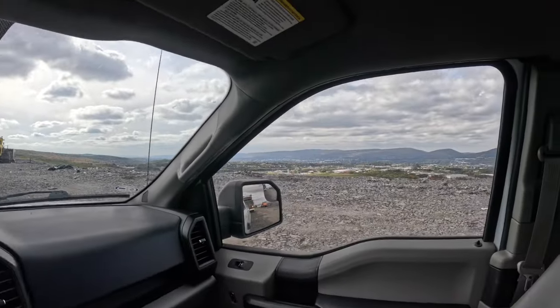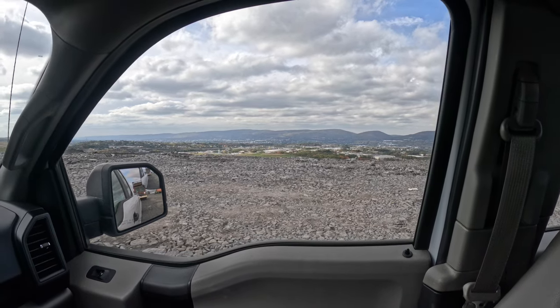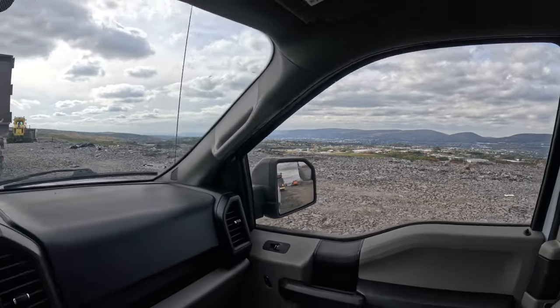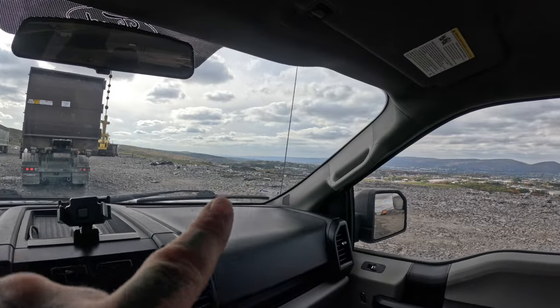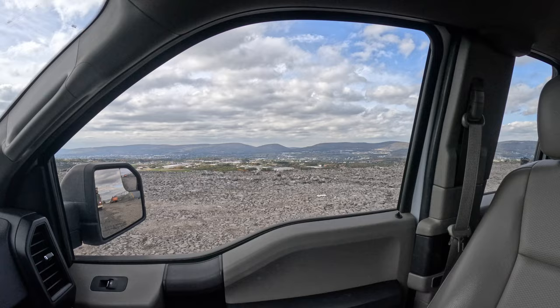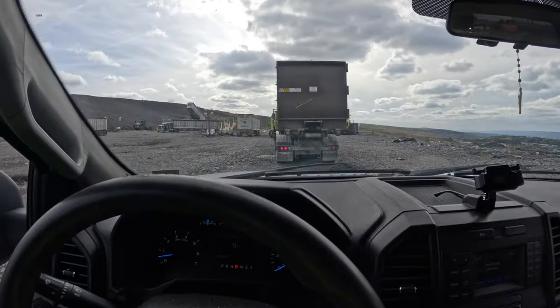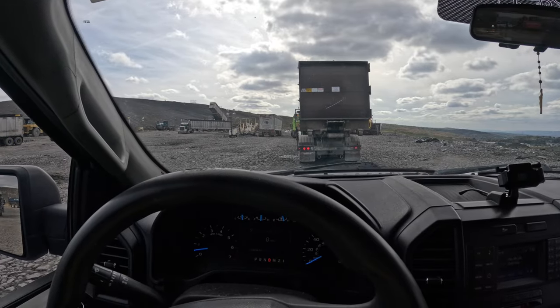Yeah, let's get this done. It's smelling really bad, but at least the view is really nice — you can see the whole five towns from here. There's Scranton, there's Troop, Dixon City's over there. It's really nice out. I'm like 12th in line.